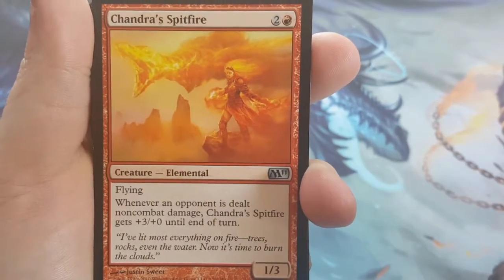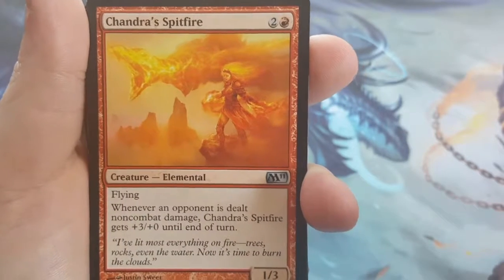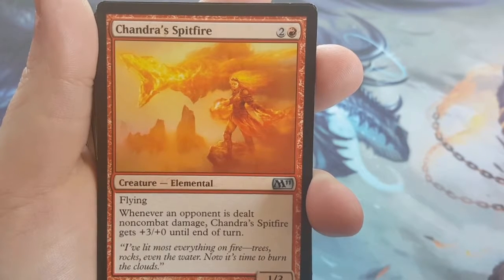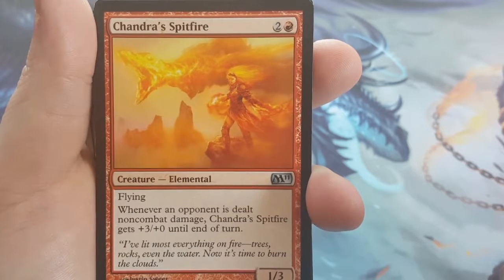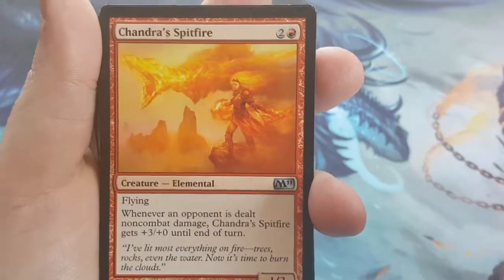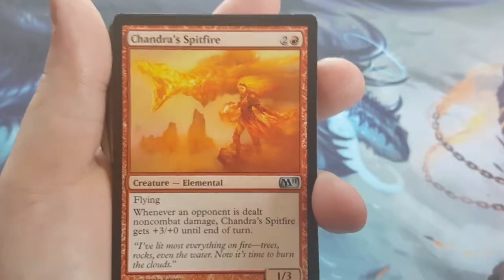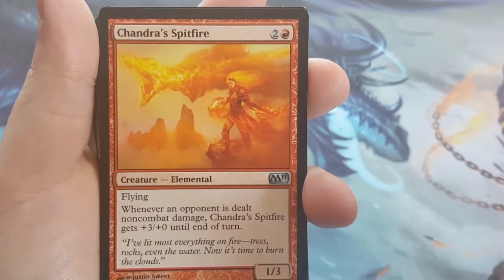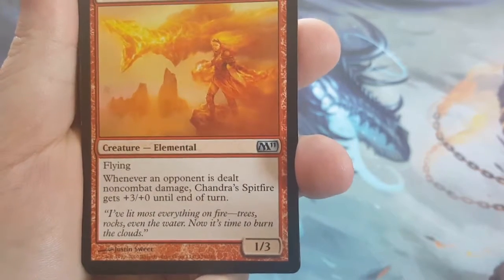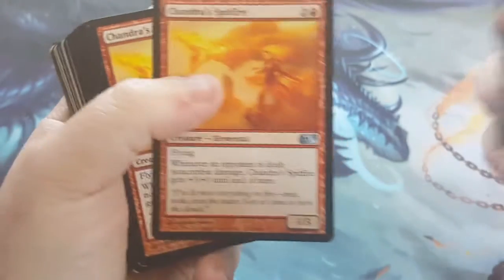Chandra's Spitfire — 3-cost 1/3. It has Flying, so it has the evasion I want it to have. Whenever an opponent is dealt non-combat damage, Chandra's Spitfire gets +3/+0 until end of turn — and that's each time. So if for some reason you have a couple of Shocks in hand and you double-shock your opponent, not only does it deal 4 damage, but this creature gets +6/+0. Keep that in mind when you're strategizing what your hand looks like.